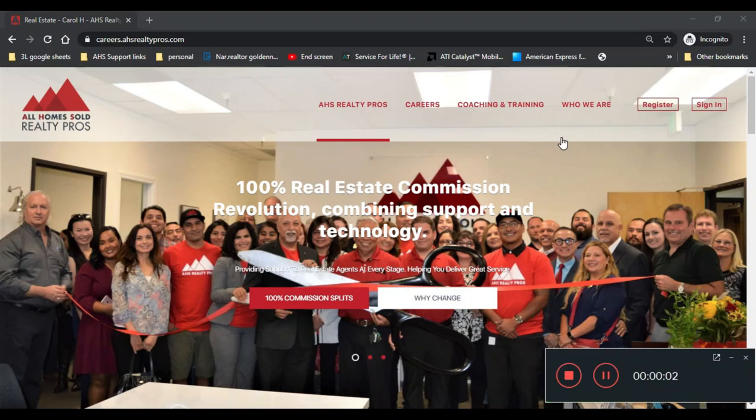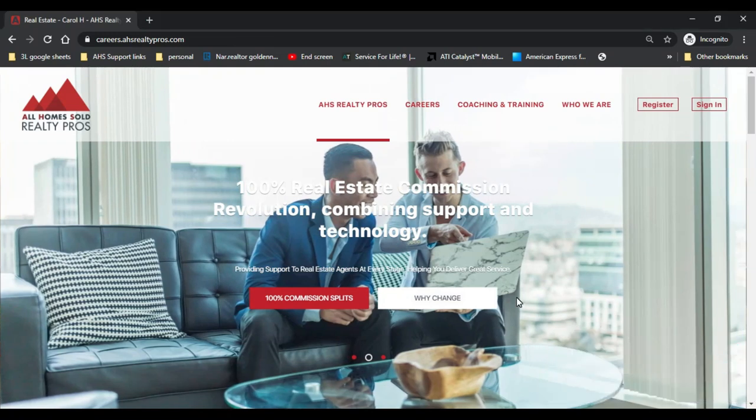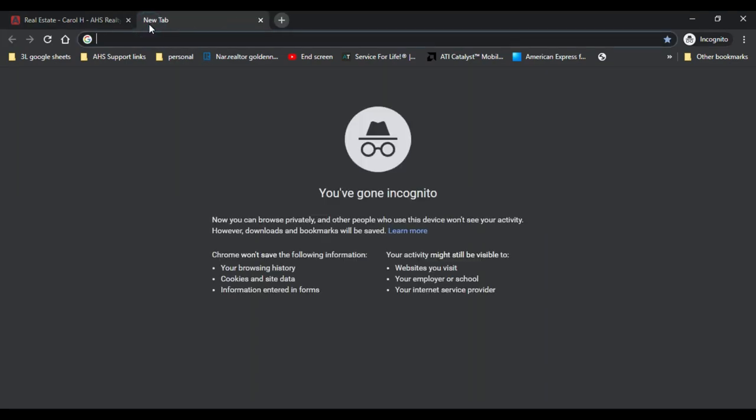Hi everybody, this is Adam Baragzai over here at AHS Realty Pros. In this video I'm going to show you how to get an offer ready for submission to the selling side. You're going to need a couple of different things — the first thing you'll need to do is access the property you're interested in making an offer on via your MLS.